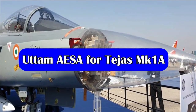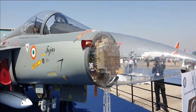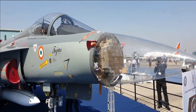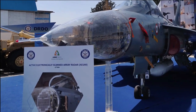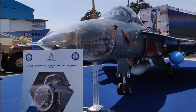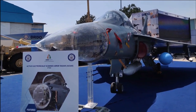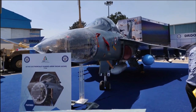The Uttam AESA radar to be integrated with LCA Mark 1A will feature 912 TR modules and will be a fully solid-state gallium arsenide based AESA radar. LRDE showcased this version of the Uttam AESA radar with 912 TR modules during Defence Expo 2022.